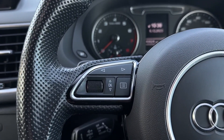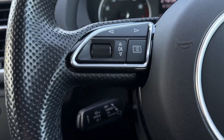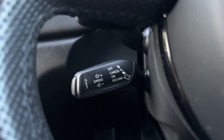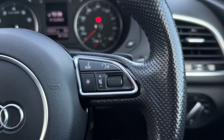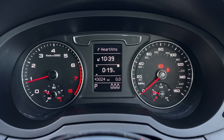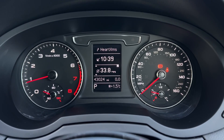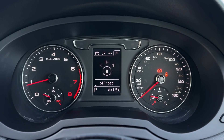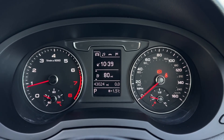On the steering wheel you'll find controls for the media system as well as cruise control and speed limiter just behind. On the right you'll find media controls such as volume and next and back buttons. Taking a look at the digital cockpit display, there's a screen in the centre which allows you to flick through trip computer information as well as adjusting audio, telephone connectivity and navigation.